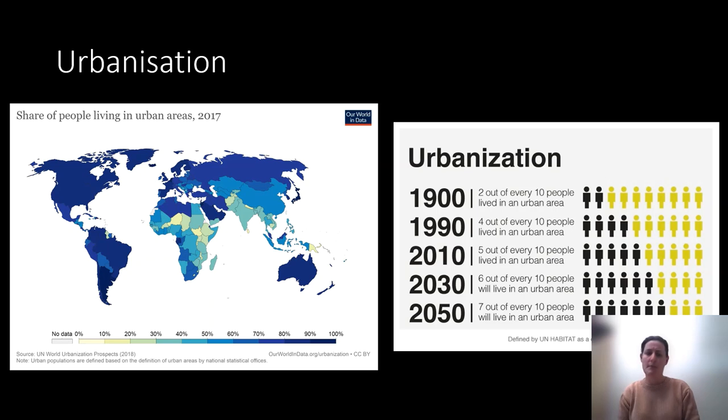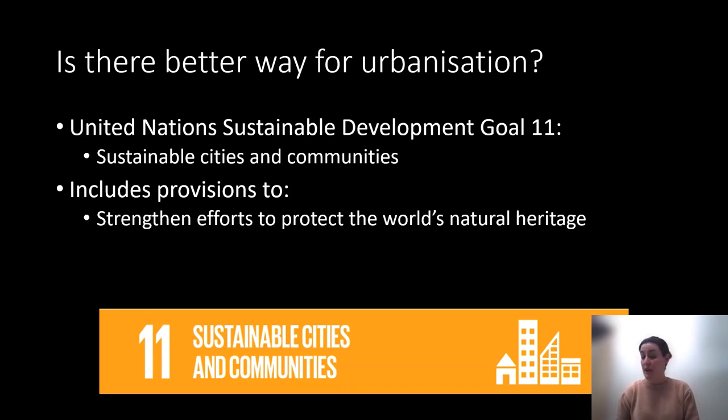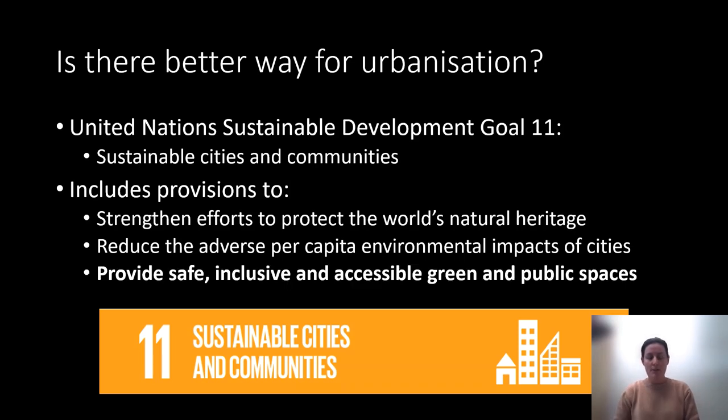Environmental changes associated with urbanization include more paved land, the urban heat island effect making cities much warmer than surrounding areas, air and noise pollution, modification of waterways, and introduction of exotic species. The UN believes there is a better way forward for urbanization. As part of the United Nations Sustainable Development Goals, they included Goal 11: Sustainable Cities and Communities. This includes provisions to improve efforts to protect natural heritage in cities, reduce the adverse effects of cities for residents, and provide safe, inclusive and accessible green spaces.